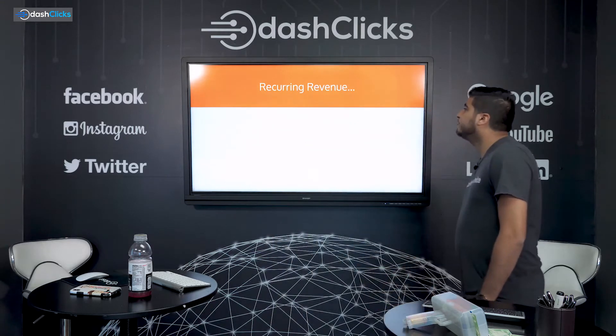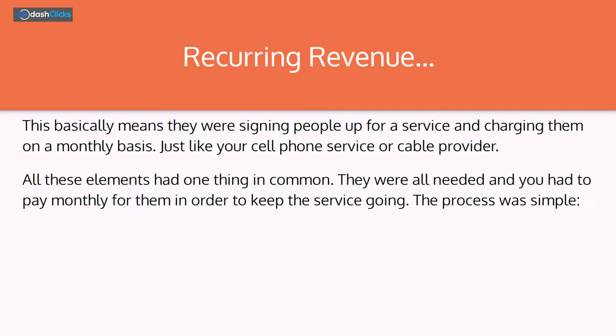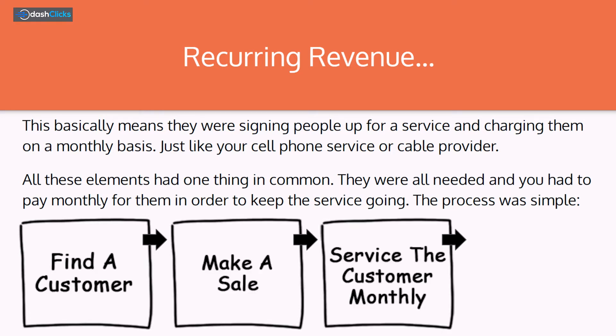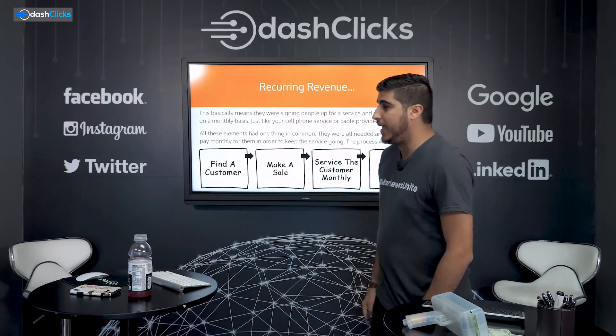This basically means they were signing people up for a service and charging them on a monthly basis — just like your cell phone service or your cable provider. All these elements had one thing in common: they were all needed and you had to pay monthly to keep the services going. The process was pretty simple: find a customer, make a sale, service a customer monthly, and get paid monthly.